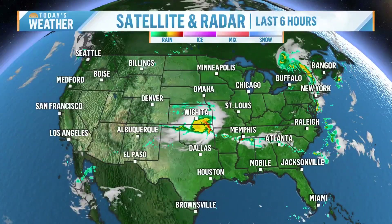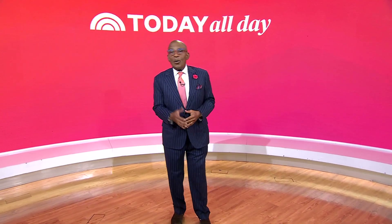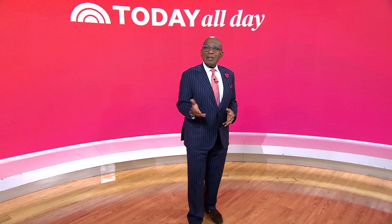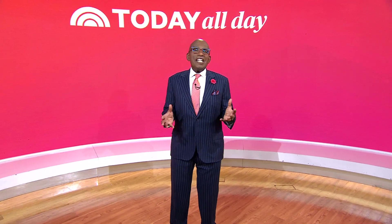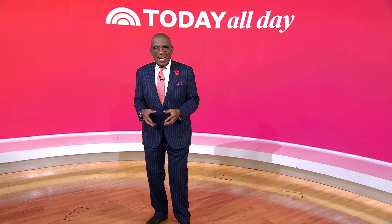We're looking at some strong storms in the midsection of the country. Thanks for watching. Don't miss the Today Show every weekday at 11 a.m. Eastern, 8 Pacific on our streaming channel, Today All Day. To watch, head to today.com/allday or click the link right here.